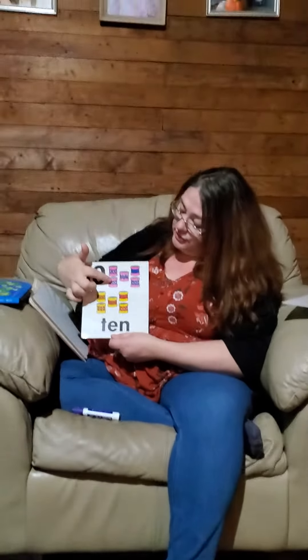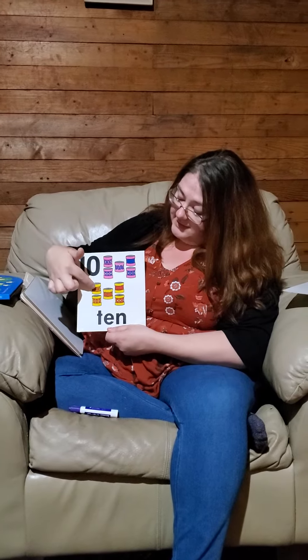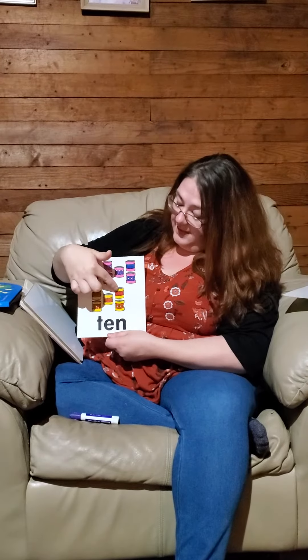Let's count our drums. We have 10 drums here. 1, 2, 3, 4, 5, 6, 7, 8, 9, 10. Good job. To see 10 on your hands, you would hold up all of your fingers. You have 10 fingers.